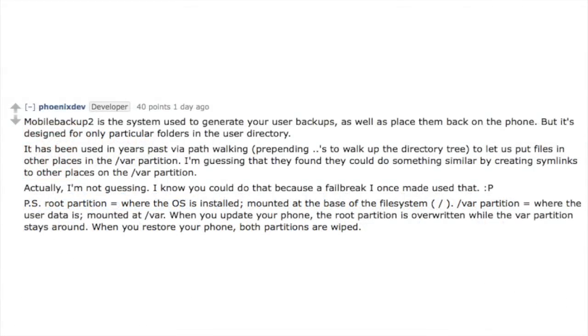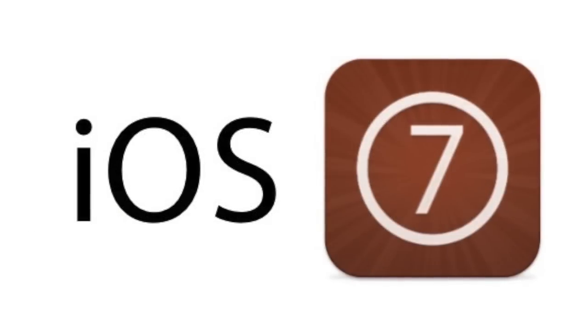To give a more explained answer, here's what PhoenixDev, a Reddit user, had to say about it. MobileBackup2 is a system used to generate your user backups as well as place them back on the phone, but it's designed for only particular folders in the user directory. It's been used in years past via path walking to let us put files in other places in the VAR partition. They likely found they could do something similar by creating Simlinks to other places not in the VAR partition. But this doesn't necessarily mean that the evaders were using this exploit for the iOS 7 jailbreak, and they still haven't confirmed if they were or not.